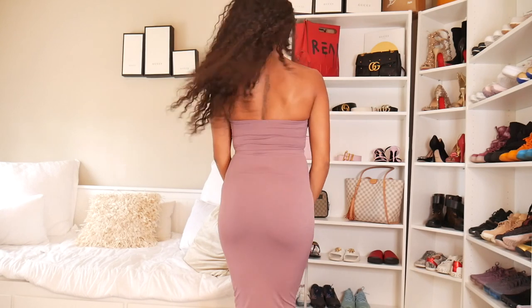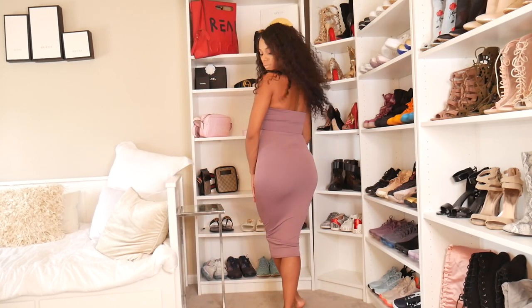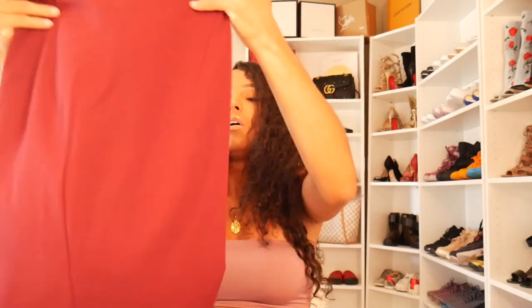The next one is the thank me later skirt set, and this is one of my favorites. It's got a crop top — the straps are pretty durable and feel like they could take a decent amount of weight. There's no padding or elastic in the top so I'd definitely wear a strapless bra underneath. Then it has a long skirt that goes a little bit below my calves. There's elastic in the top band and it's straight all the way down. It looks super cute.